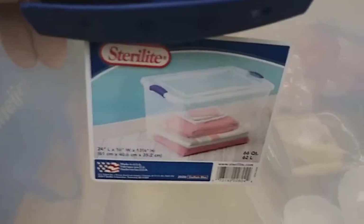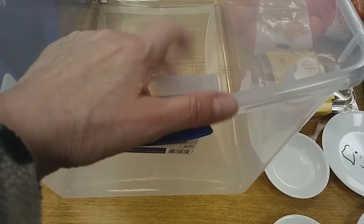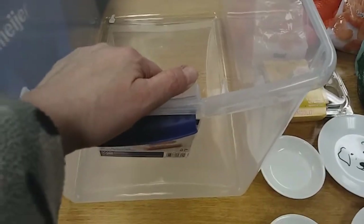Oh, I forgot — I got three of these Sterilite 66 quart tubs. I'm going to use these to put my Christmas stuff in. I still have not gotten my Christmas stuff put up. Can you believe that?